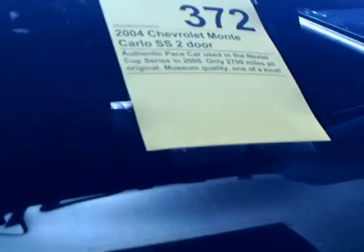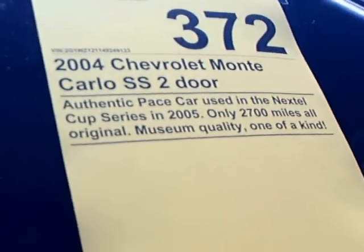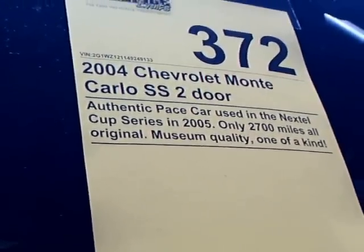It has a supercharged 3800 engine. According to the placard, it was used in the Nextel Cup Series in 2005. It has 2,700 miles on it and it's an auction car.